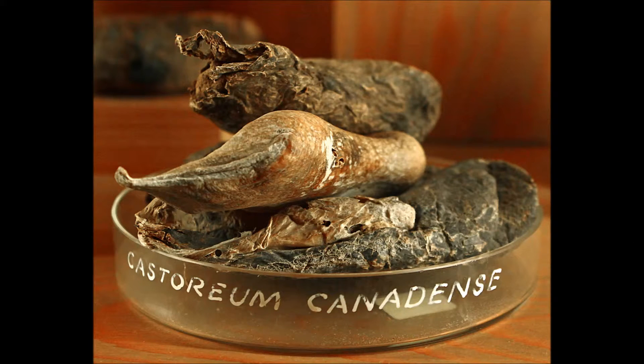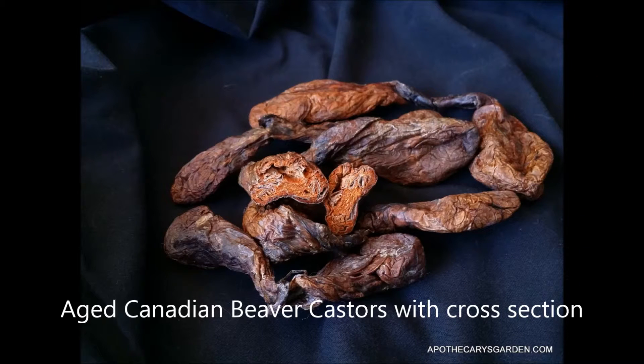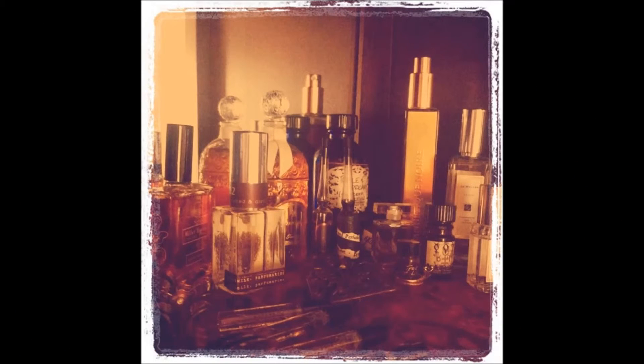The castoreum is an essential perfumer's ingredient in between the base and middle note, meaning that the castoreum has a lasting persistence to it. It is unlike the cheap perfumes that quickly dissipate and are short-lived.